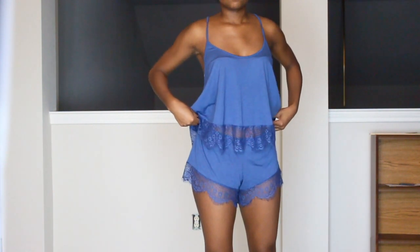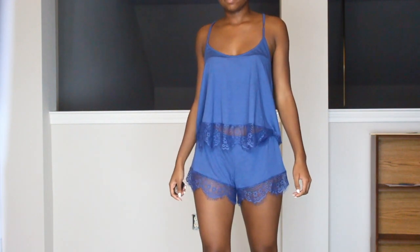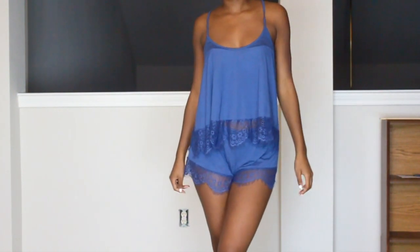I also picked up this blue lace detailing pajama set, and this is so cute and comfortable. You can throw away all your granny gowns and get some cute sleepwear, because this set is so cute and also very comfortable.